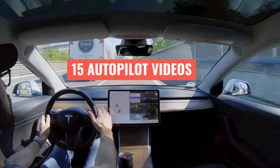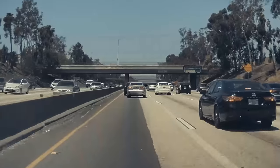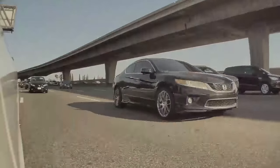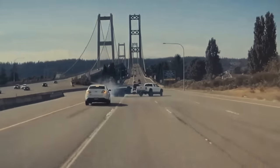This week we've lined up 15 videos showing how Tesla Autopilot reacts in crashes, near-misses, fails, and saves, and showing how it sometimes doesn't react at all.